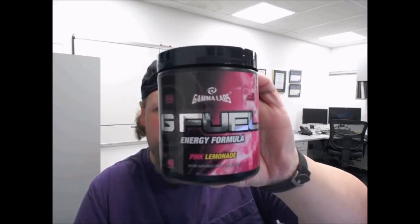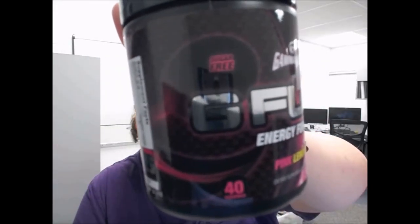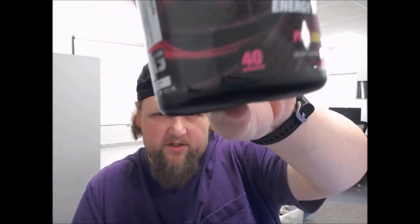In this product review we're going to be talking about GFUEL. I'm not sure what GFUEL is — it's marketed towards gamers, which is actually what the G stands for, from what I read online. The one I got for review is actually the GFUEL Pink Lemonade. Gamma Labs is the company that makes it, it's called an Energy Formula, there is no sugar, and 40 servings.